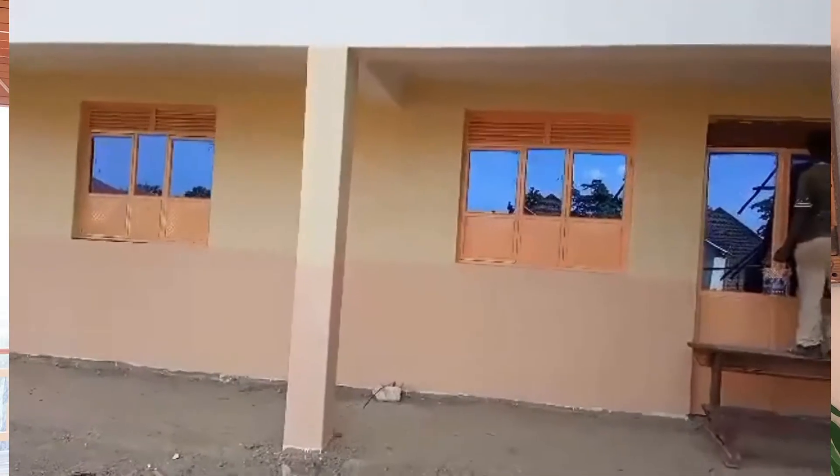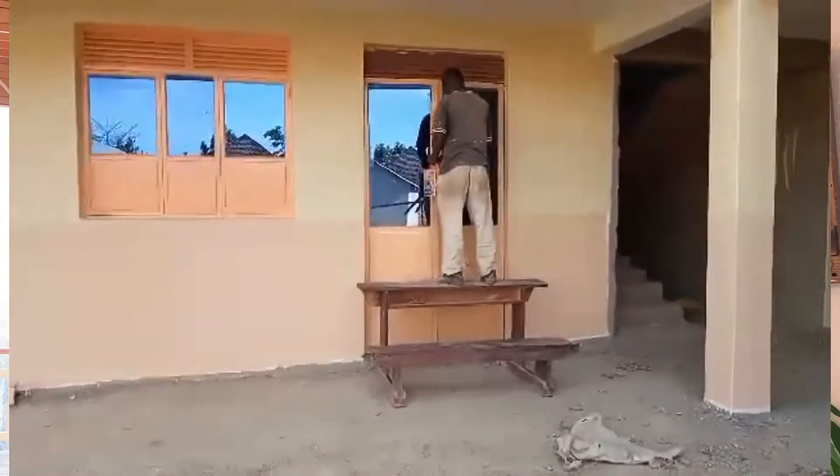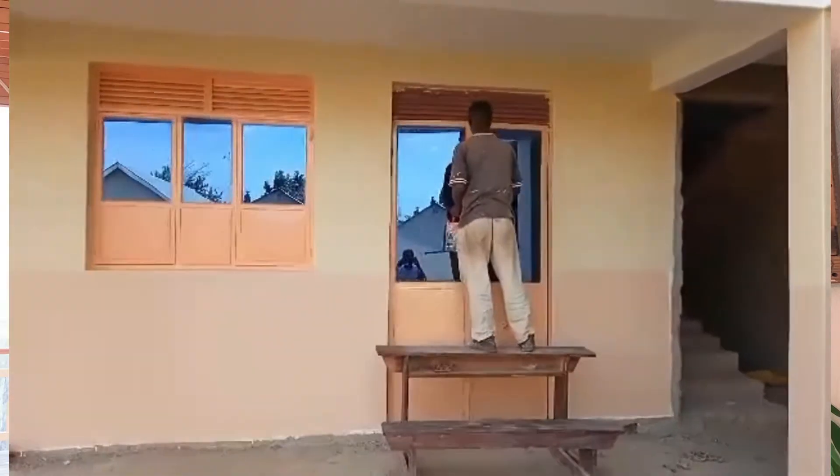We are excited to have all the windows and doors painted. As you know, we've had them installed and the glass put in, but there was just a primer on them. Just last week we had them all painted to match the rest of the building, and it really looks good, as you can see in the pictures.